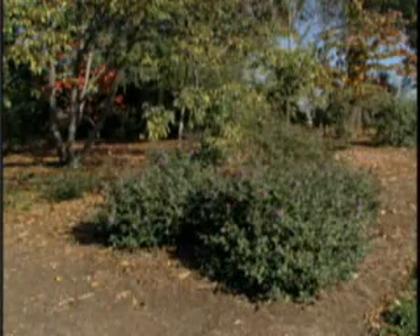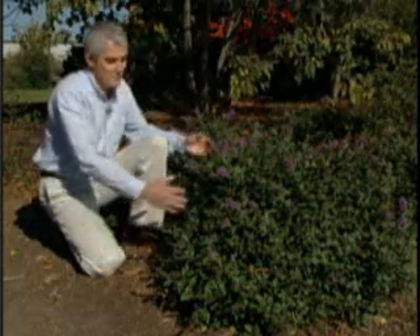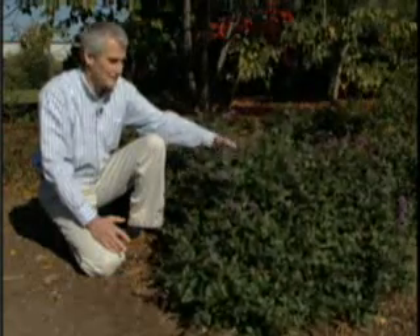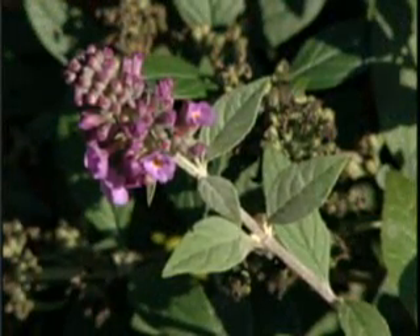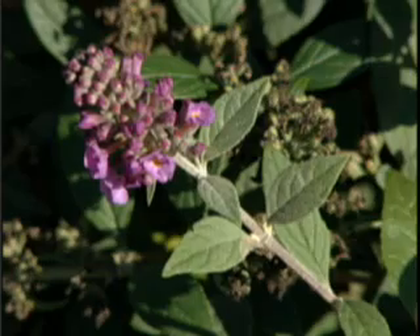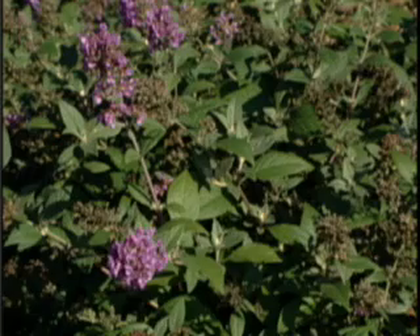Blue Chip is very limited in height. Typically it can easily be kept in the two to three foot range, and it also has a very beautiful spreading growth habit. It looks very nice in a pot, and it looks great in the landscape. It has limited internode length, so the leaves are closer together, and it is highly branched, resulting in this very dense, compact growth habit.